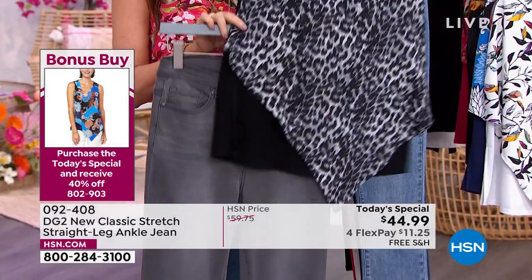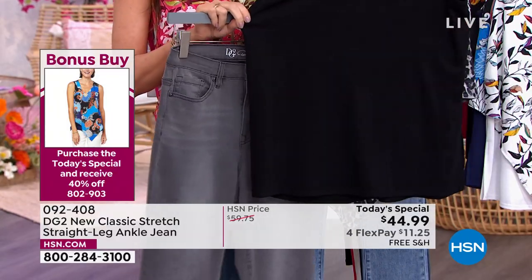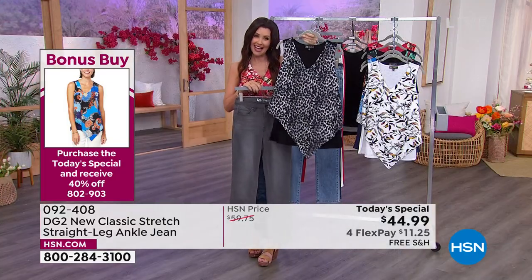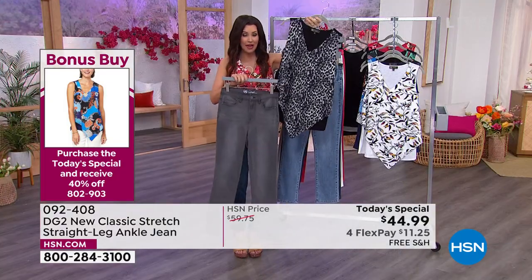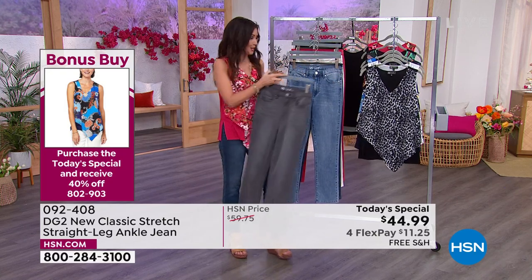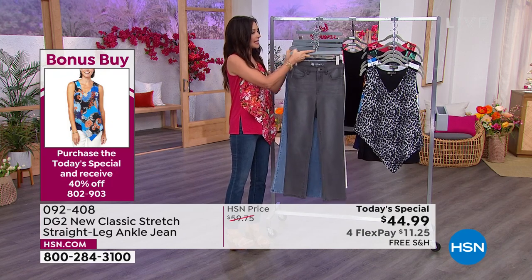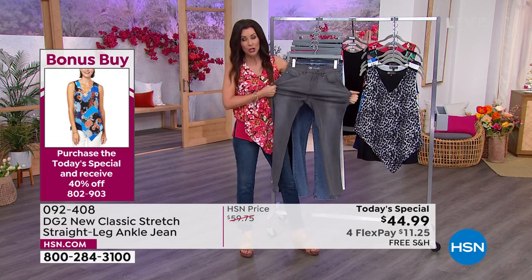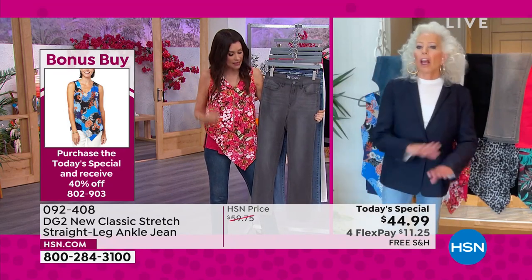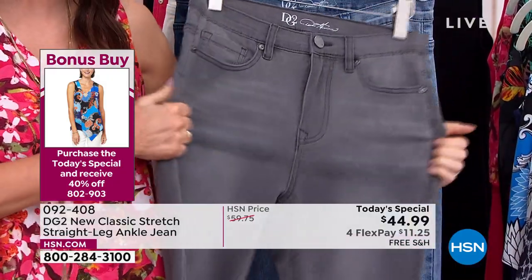This is your one-and-done outfit — that super stretch buttery soft knit in the back and then a really pretty hanky hem in the front. I'm showing you the gray leopard with the gray jean. Nobody does gray jeans like DG2. Diane and I are both LA girls and we wear our jeans everywhere — you go to a movie premiere, they're in their jeans, but they're not as comfortable as these.